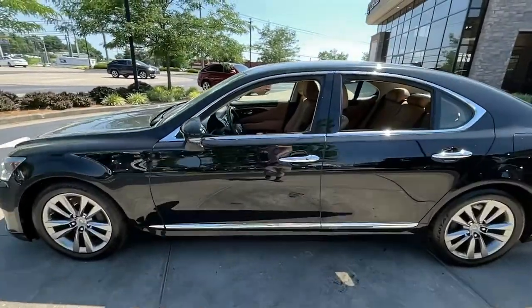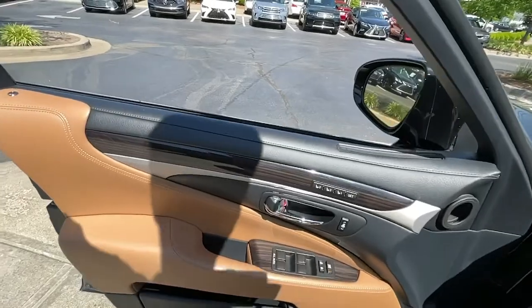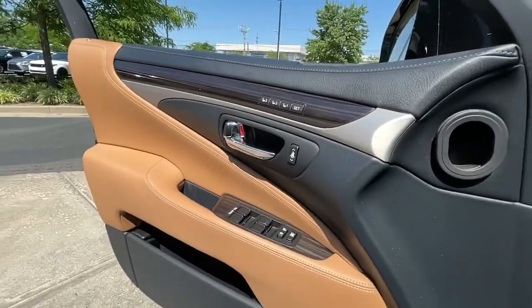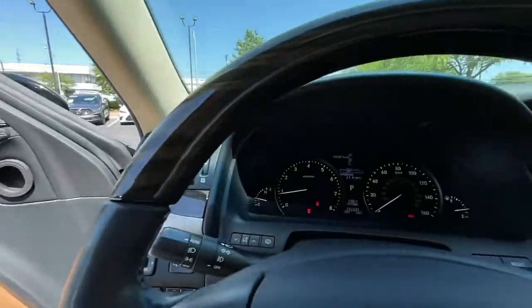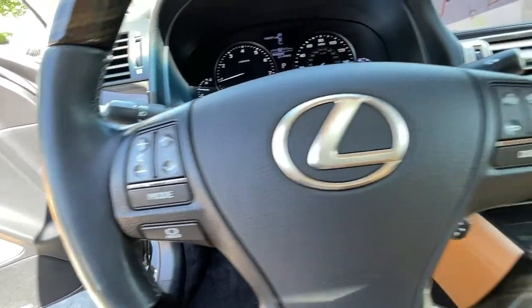These are just some of the great options this vehicle comes with: heated driver's seat, keyless entry, navigation system, fog lamps, power passenger seat, heated mirrors, iPod and MP3 input, keyless start, cooled driver's seat, and satellite radio.